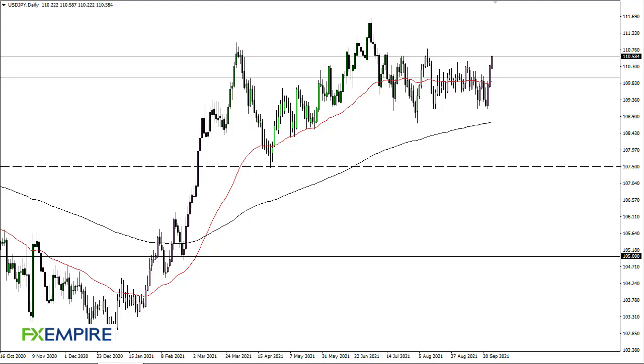From FX Empire, this is Chris taking a look at the Dollar Yen. The Dollar Yen has reached towards 110.75, an area that continues to attract a lot of resistance, so I would not be surprised to see a little bit of a pullback. 110 continues to be a